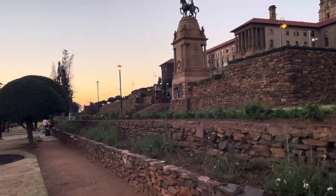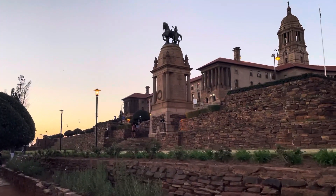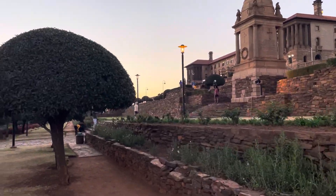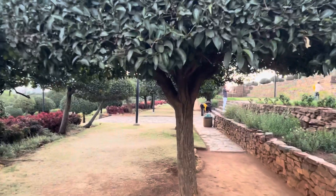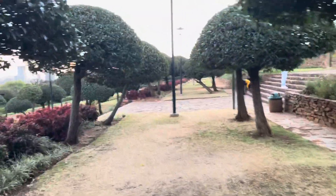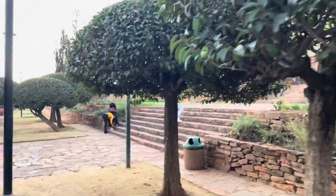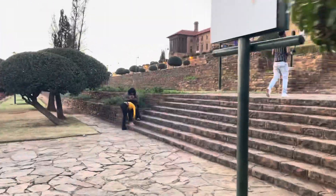Tourists come here to see this place, so you must come here. Come and view this place, come and see this beautiful place. Tourism — it's a beautiful place.